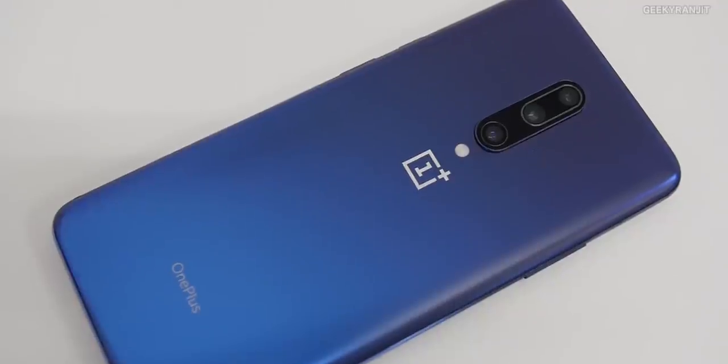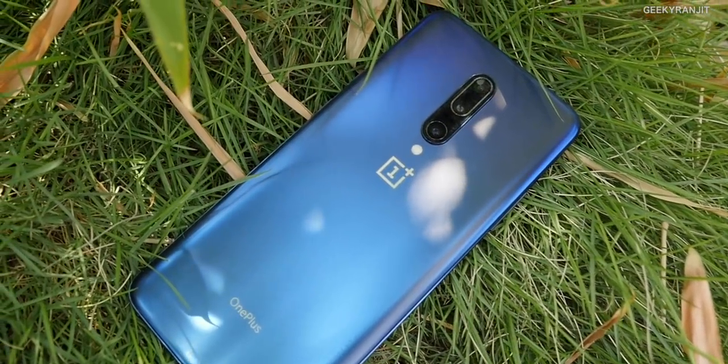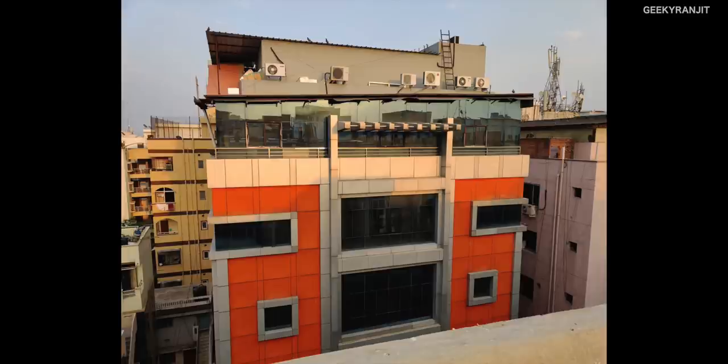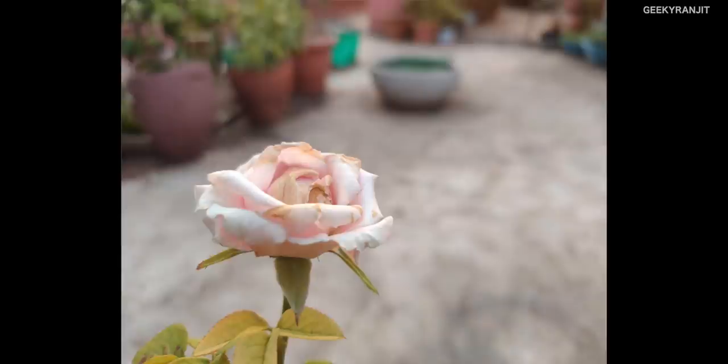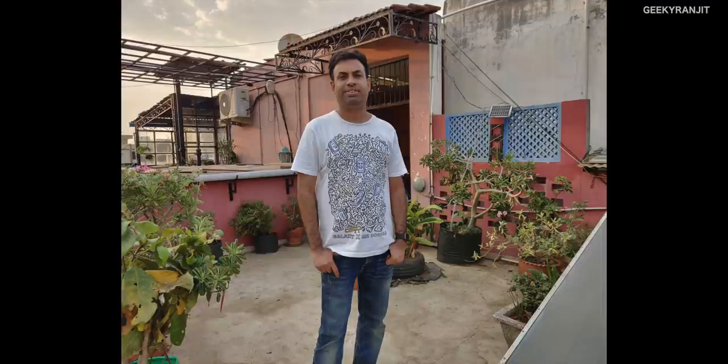Moving to the camera — this is the first time OnePlus is putting a triple camera setup. The main camera is a 48MP optically stabilized shooter, then a 16MP wide-angle lens, and a 3x zoom 8MP camera which is also optically stabilized. In outdoor good lighting conditions the 48MP sensor is doing a great job — the snaps in natural lighting are really good. The wide-angle lens is not as wide compared to many others we've seen in smartphones, but it's a good addition.